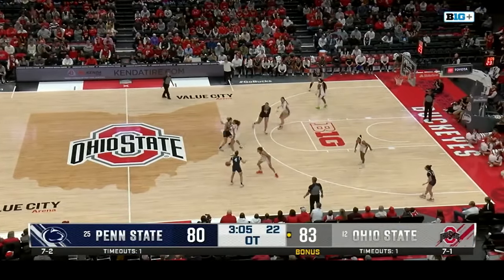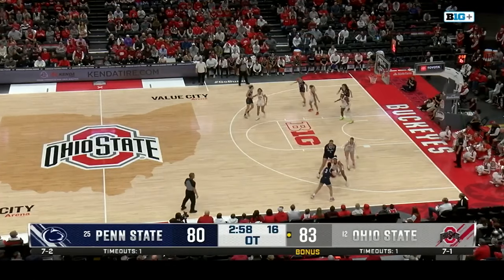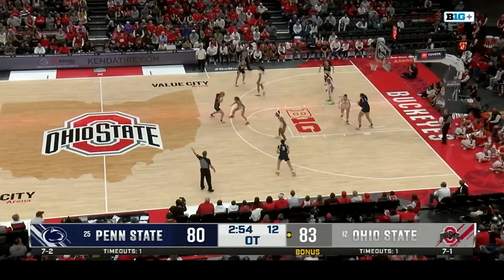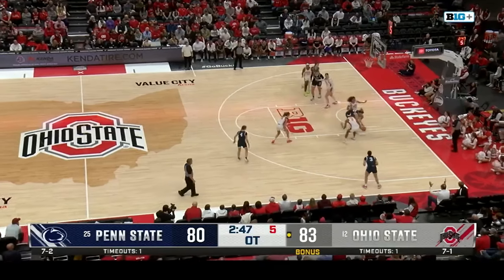That's the first foul of the quarter for Ohio State — Celeste Taylor with four fouls. Ricky Harris replaces Celeste Taylor. Harris just three points today. Not much of Emma Shumate in this game for Ohio State — just five minutes of play, and she had 22 last game.